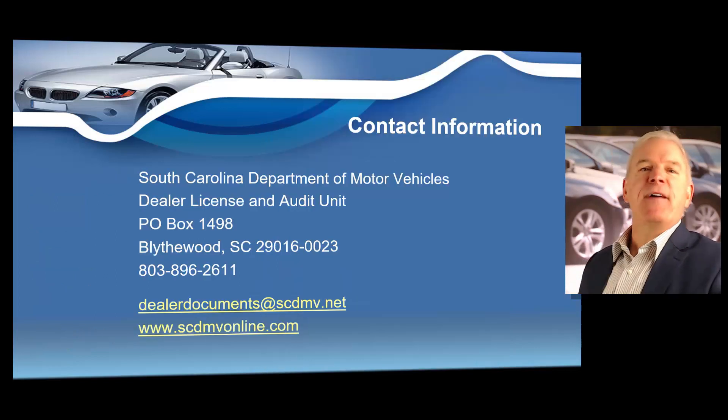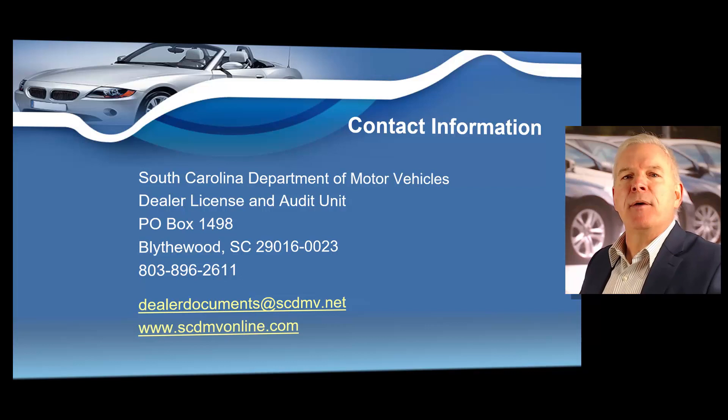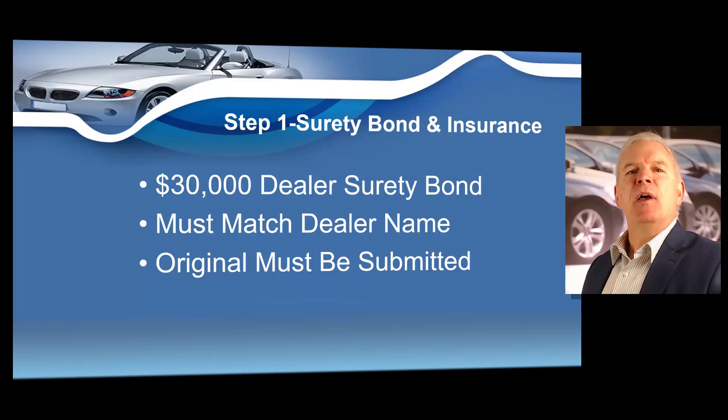But first, I want to show you some very valuable contact information for South Carolina dealers. South Carolina dealers are regulated by the South Carolina Department of Motor Vehicles, and they have the dealer license and audit unit. That phone number is 803-896-2611, and you can also send them an email at dealerdocuments@scdmv.net, and the official website is scdmv online. I want to go in depth on the six steps to a South Carolina dealer's license.